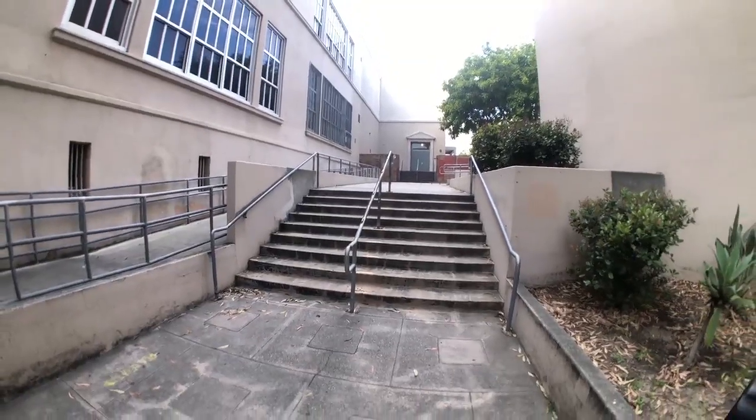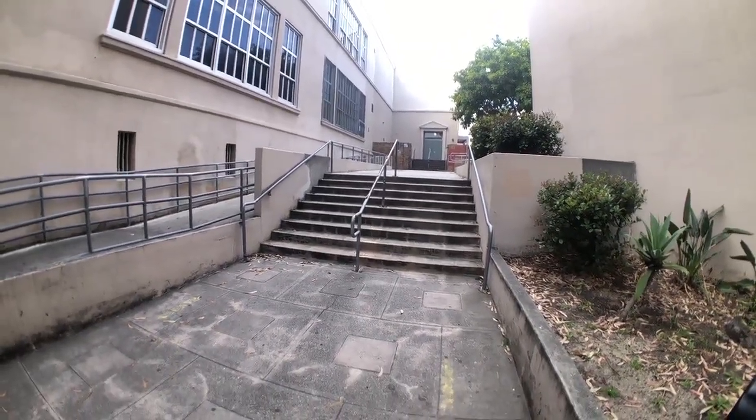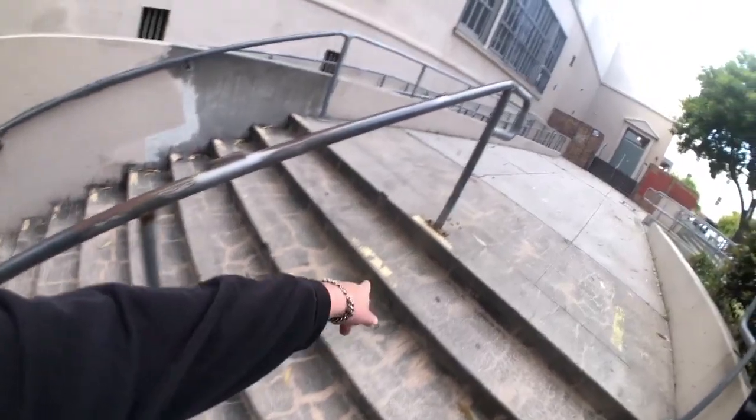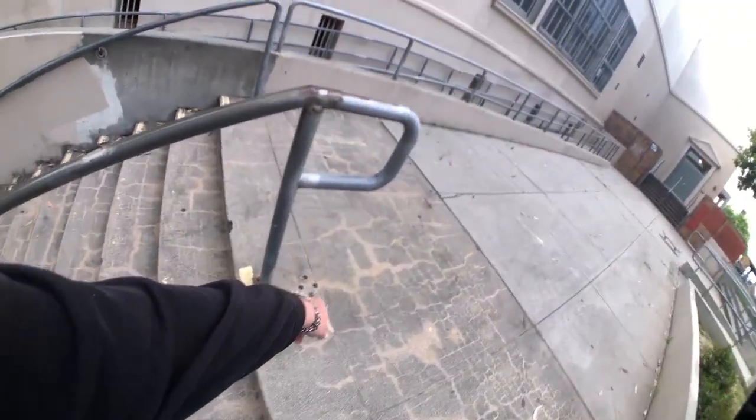Over here we have the evil twin of the original Belmont 9 — also the step brother. A little bit longer, a little rough around the edges, and a little bit doper. This is the second rail that was put in here too. You can see this place is filled with awesome spots.